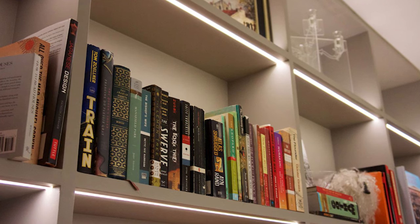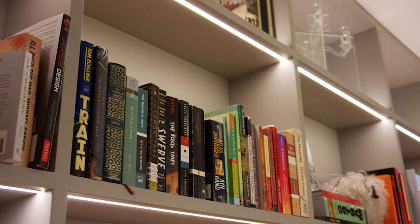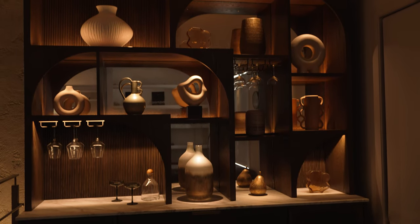With the light being the brightest part of the unit, it's what you notice and focus on — but shouldn't you be focusing on items displayed on the shelves instead? Now you can see how with lighting concealed, our focus shifts to the objects on the shelves.